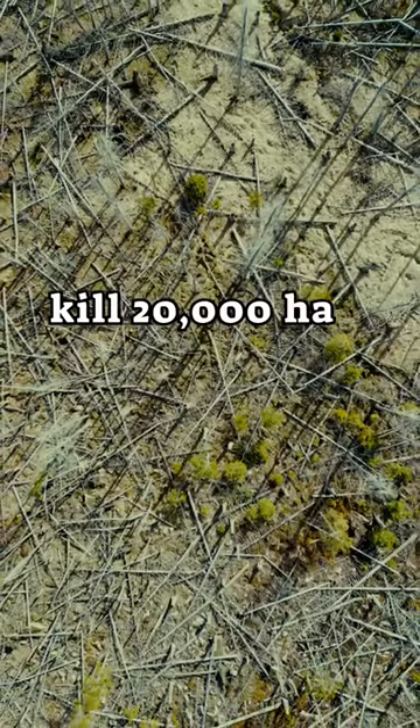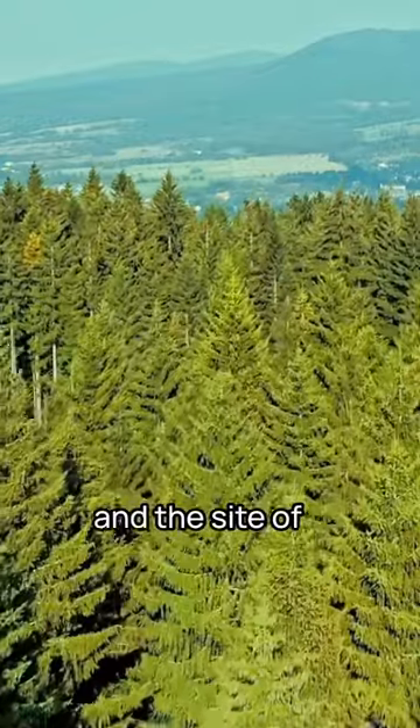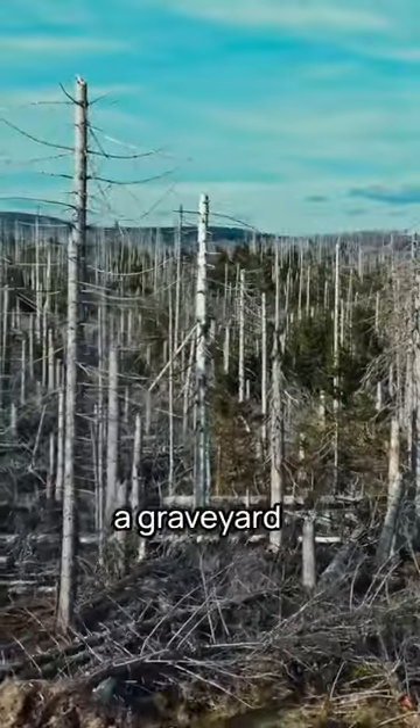How could this little beetle kill 20,000 hectares of forest? This is the Harz, one of Germany's biggest forests and the site of a modern eco-apocalypse. In just three years, its dark green spruce tree cover has turned into a graveyard of dead wood.